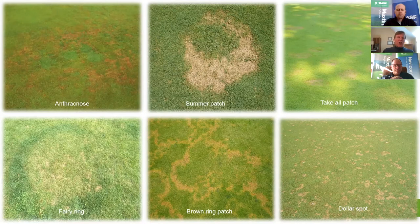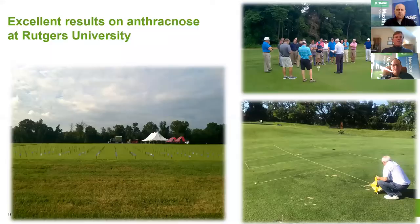Anthracnose control is very good, and Max Tema fits perfectly during summer when anthracnose pressure is high — no need to stay away from a DMI during the hot months. Patch diseases covered include summer patch, take all patch, brown ring patch, and fairy ring. Dr. Clark at Rutgers has done tremendous work with Max Tema and Navicon since 2015 on anthracnose, seeing excellent results, and regularly highlights the level of control at field days.